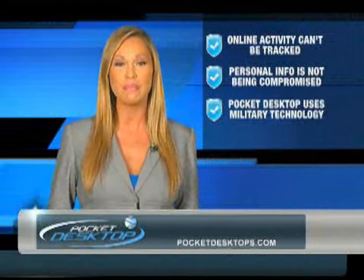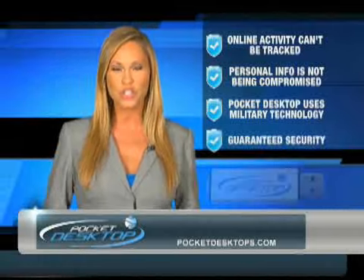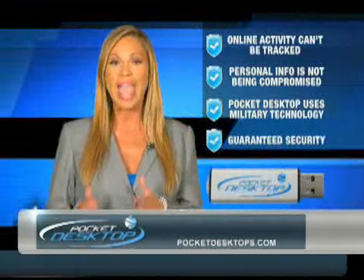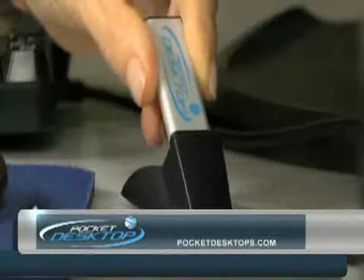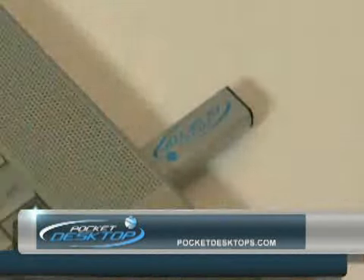The Pocket Desktop uses military technology that creates a security wall between your computer and anyone trying to steal your valuable information. Just insert the patented Pocket Desktop into any computer, just like you would a USB device, and you're protected.